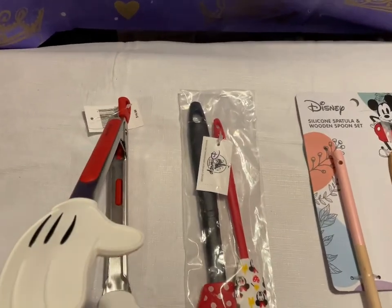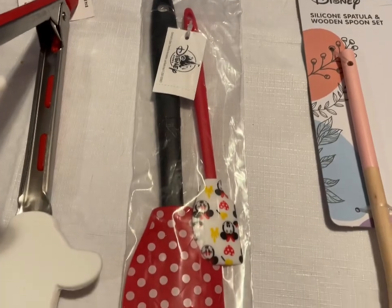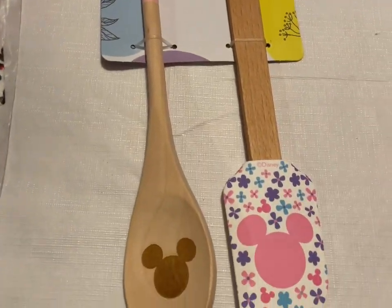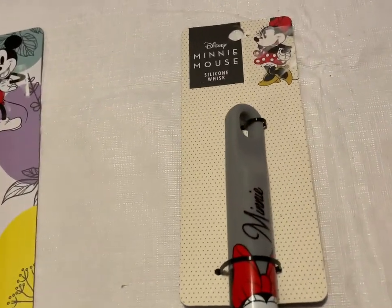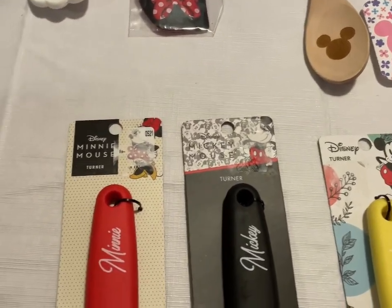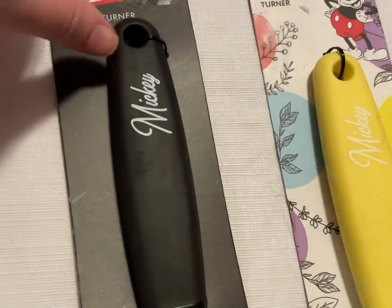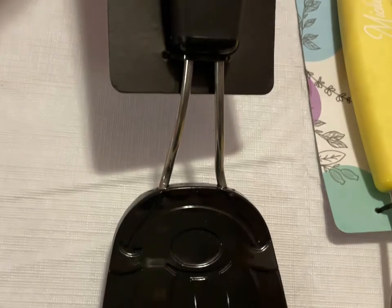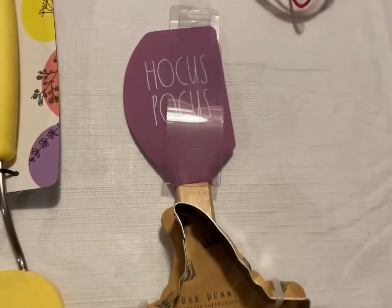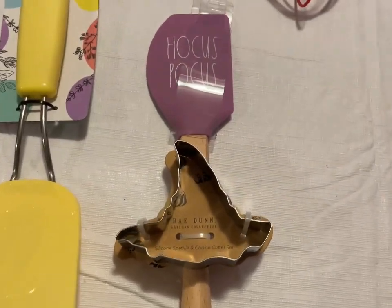Next up we have some kitchen utensils. The Mickey Tong set with gloved hands on the ends — $10. The two-pack Minnie Mouse spatula — $10. The spatula and wooden spoon set — $10. The Minnie Mouse whisk — $8. The turners: Minnie Mouse in red with a little bow, and Mickey Mouse in black and yellow — those are $8 a piece. And the Hocus Pocus spatula with a little witch hat cookie cutter by Rae Dunn — $7.